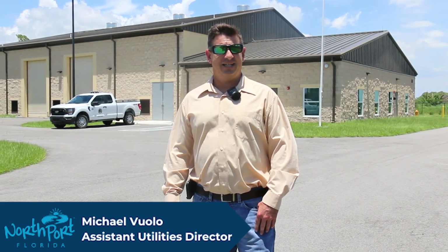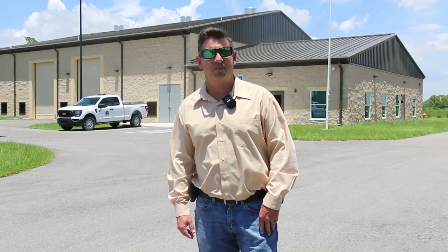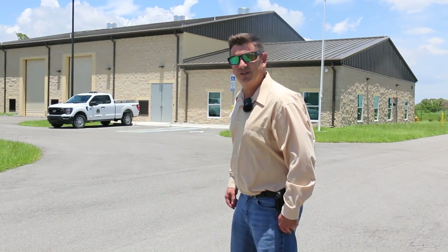Hi, I'm Mike Vulo, Assistant Utilities Director for the City of Northport. Today we're here at our new water treatment facility, which is a reverse osmosis treatment plant located in Welland Park. Come on in, let's take a look at the plant.